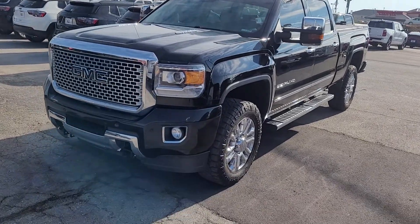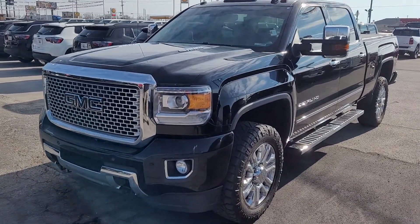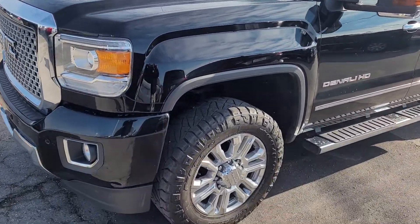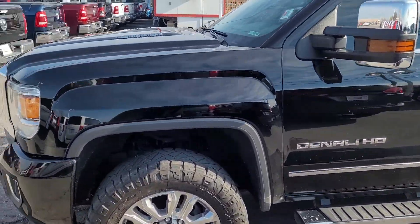Hello Seth, this is Jeremy here at Max Motors in Belton. As you can see, here's the 2015 GMC Sierra Denali that you inquired about. I wanted to send you over a video of the vehicle.